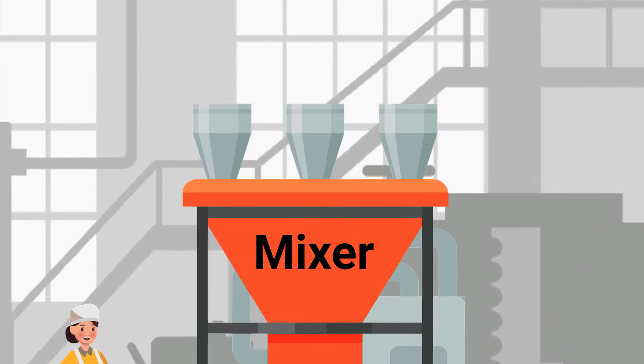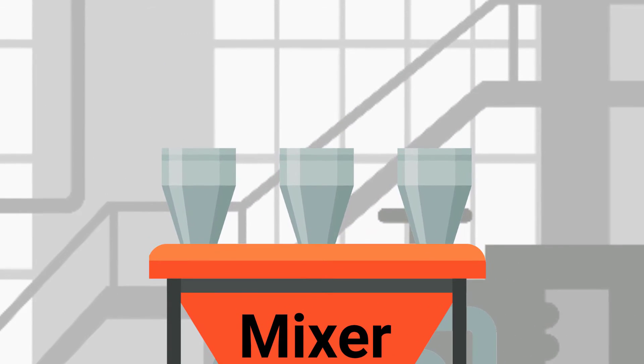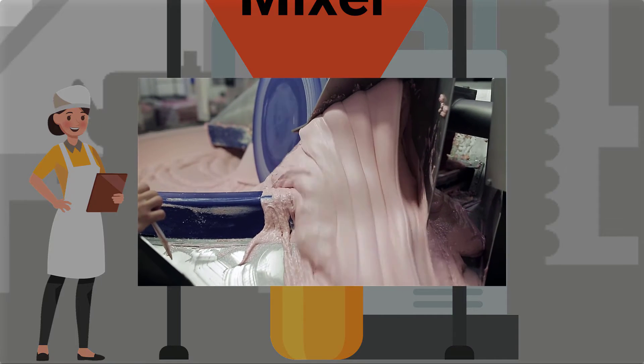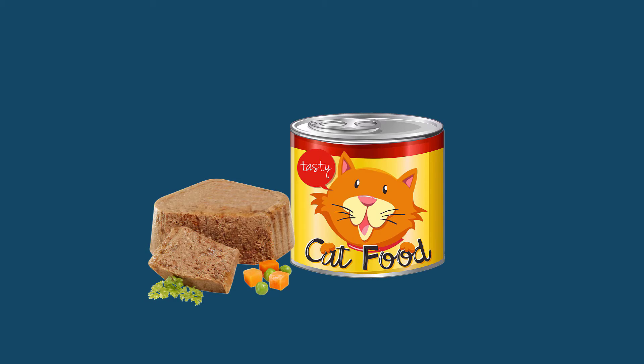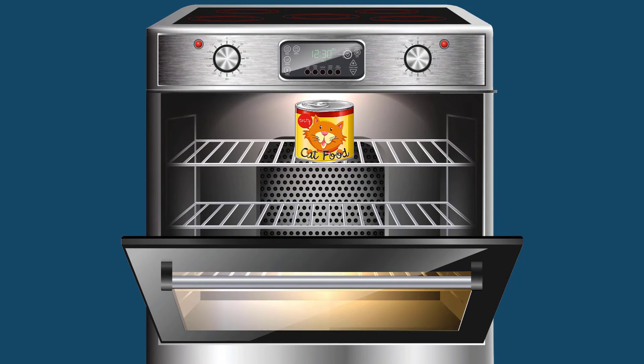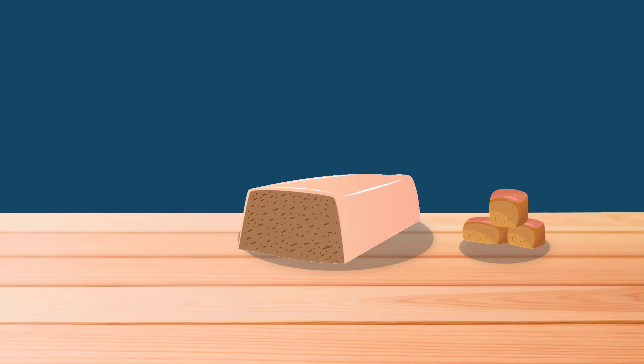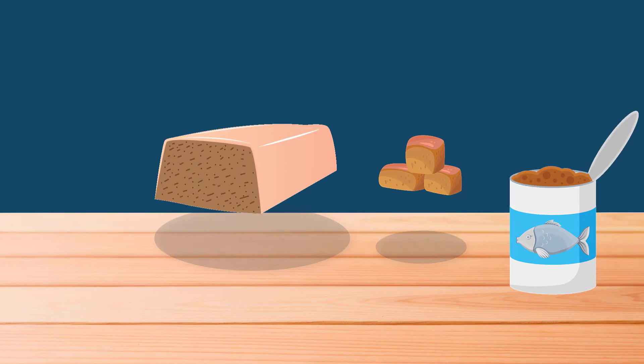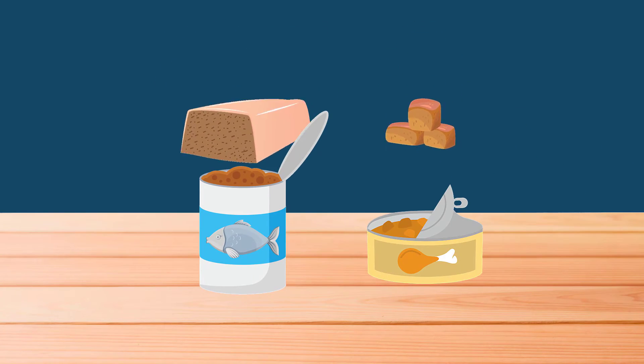The making of processed pet foods starts by weighing and mixing fresh meat and other ingredients. This mixture is ground, then pureed, resulting in a finely textured emulsion. For pâtés, this raw mixture will be cooked directly in the can during the canning process. For stews or chunks formulas, the mixture is cooked as a loaf or cut into chunks and then filled into containers.